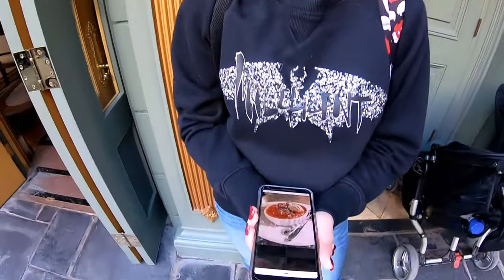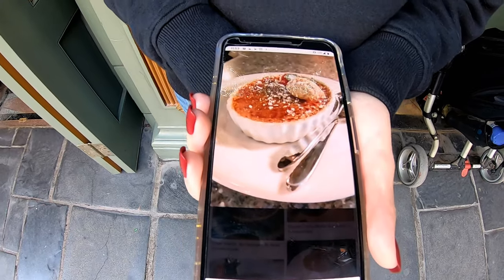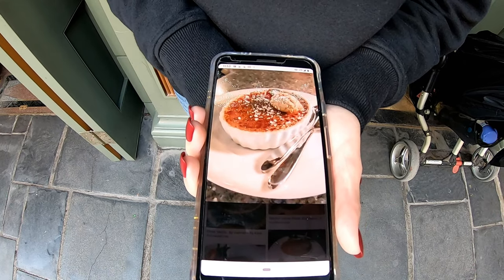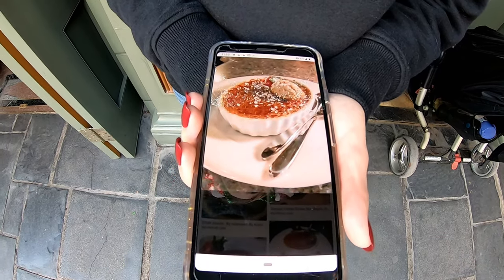Number seven on the list is right here in New Orleans Square at the Blue Bayou. If you've ever eaten here you may have had their crème brûlée, but this time of year they have something even more special — the gingerbread crème brûlée. It is $9 and it is something you don't want to miss. The caramelized gingerbread flavored topping is spectacular. If you have a reservation at the Blue Bayou, make sure to pick up one of these delicious treats.